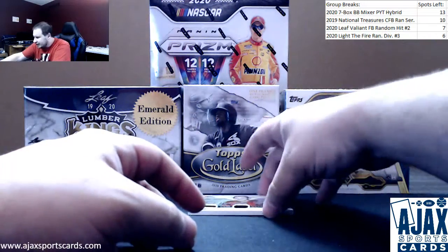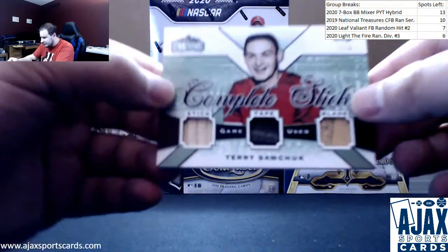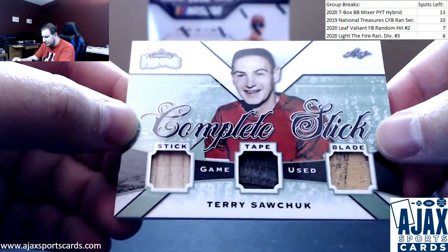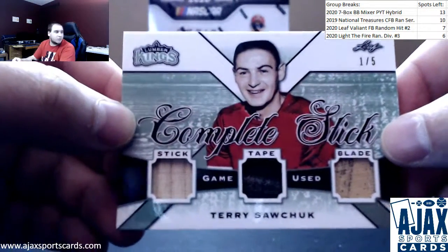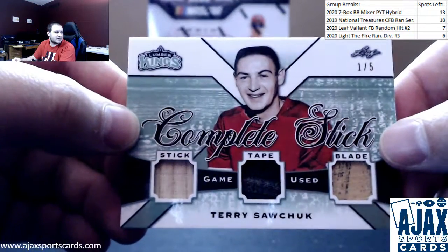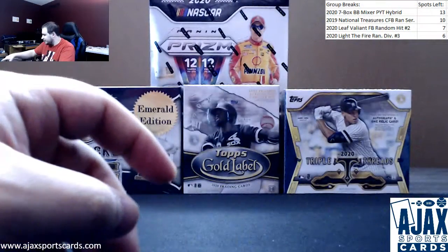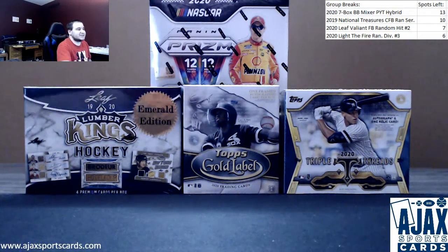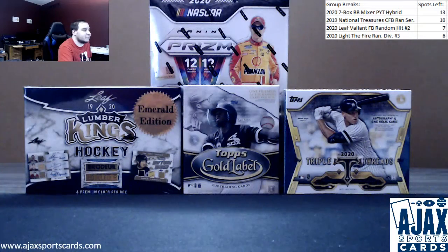We'll finish it off with a one of five complete stick of Terry Sawchuk — stick, tape, and blade. One of five, emerald. Gotta love those limited relic hits. Two good boxes overall: Dale Jr. auto, plus some cool stuff in the Lumber Kings. Thank you for the break.